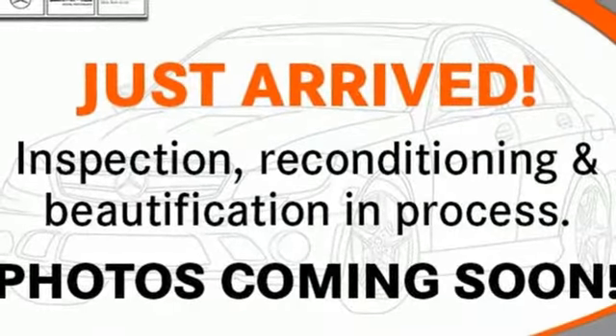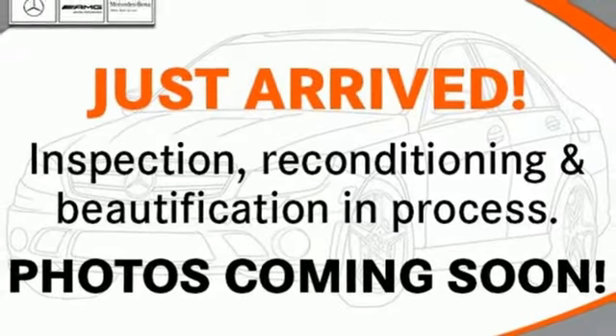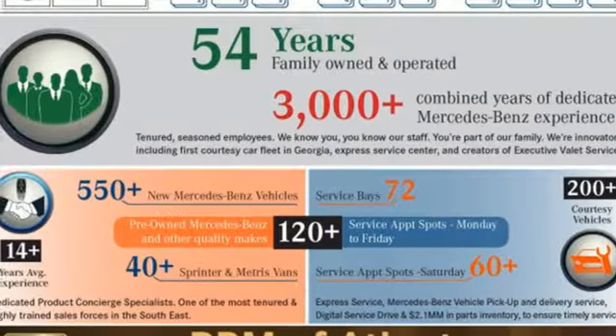For 2011, the 5 Series is better than ever with even more power, greater fuel economy, and an unprecedented array of standard, state-of-the-art amenities.